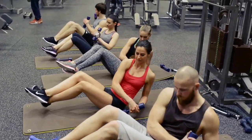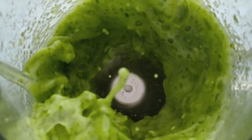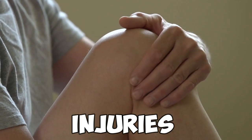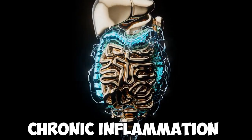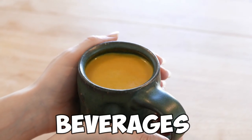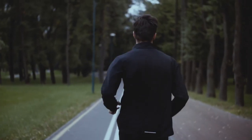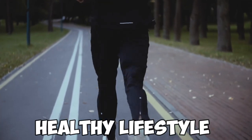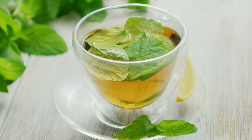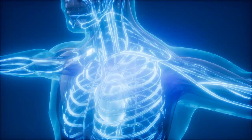Hey everyone, Stephanie here from Fast Track to Health. Welcome to the channel. Today I am going to tell you seven powerful drinks that help reduce inflammation. Inflammation can be beneficial for your body in the short term since it helps protect you against injuries and infections, but chronic inflammation can present a number of problems for our health. The good news is that there are some beverages that may contain ingredients with anti-inflammatory properties. Here are seven powerful drinks to reduce inflammation.